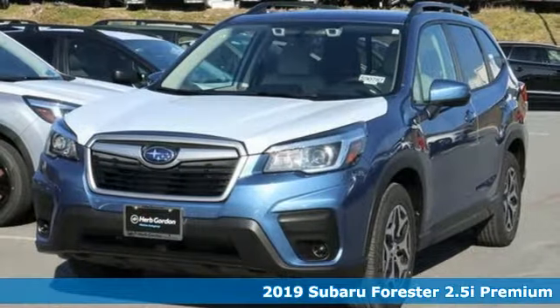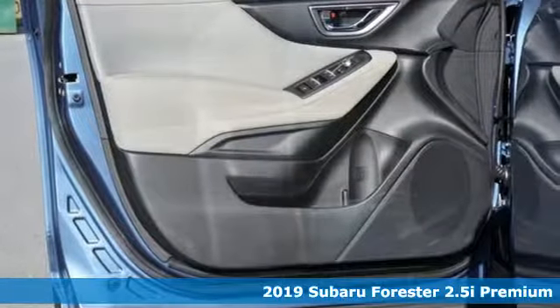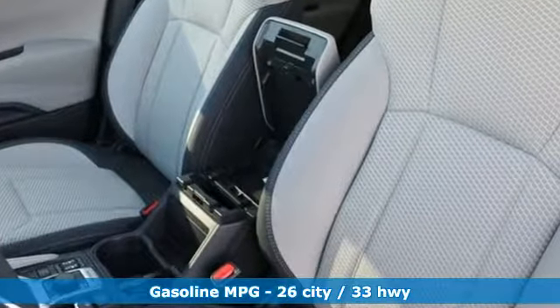It's the new 2019 Subaru Forester. Providing confidence in all conditions, Forester's nimble handling and unsurpassed safety are truly grace under pressure. A great vehicle is comprised of great features like these.